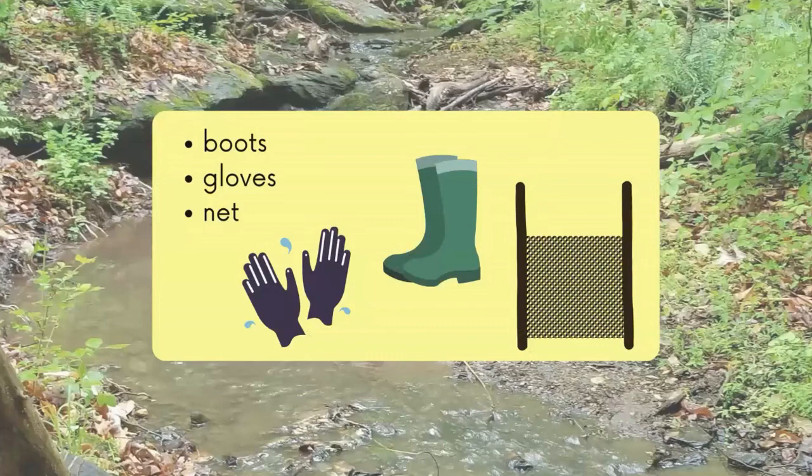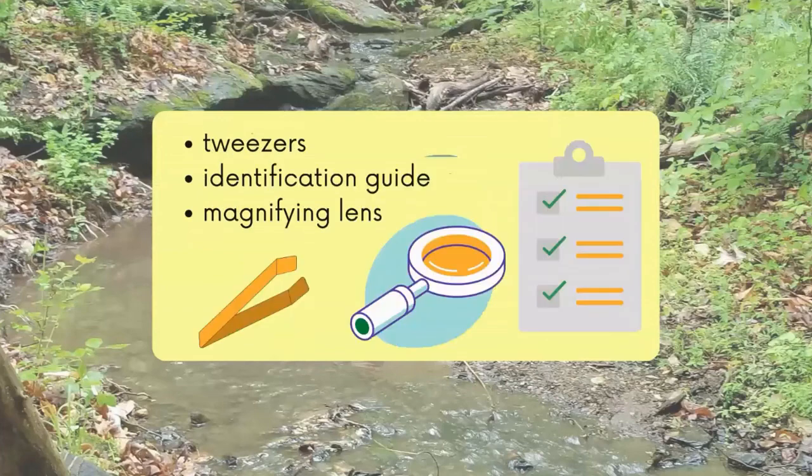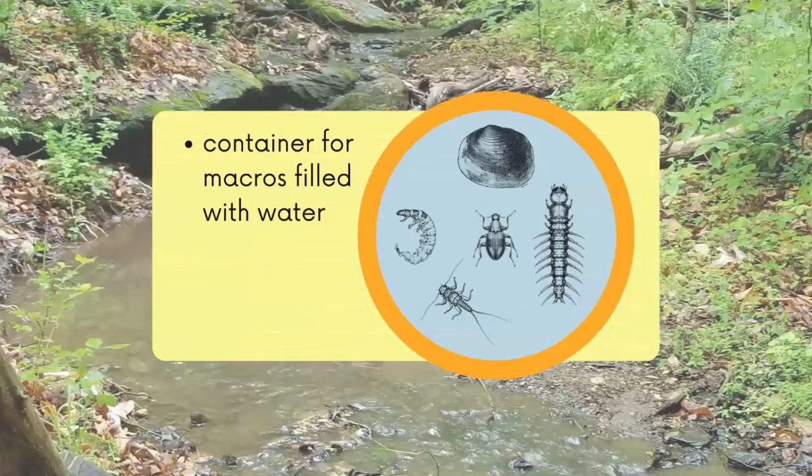When we look for our macros, we need the right equipment. In the stream, we need boots to keep our feet dry, gloves to protect our hands from sharp rocks, and of course a net to catch our macros in. After collecting the macros, we need tweezers to collect our organisms, a guide to help us with identification, and a microscope or magnifying lens. We'll be able to see them with our naked eye, but the microscope will help us to get a closer look at their identifying features, like the number of tails and legs they have.